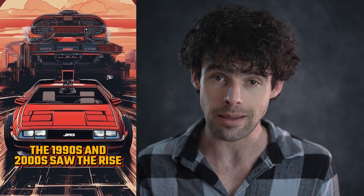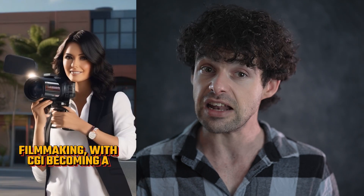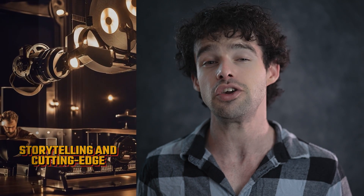Hypernatural is truly a game changer for content creation, and you can start growing your channel right now. Visit the website or download the app to join for free and create your first video today. I can't wait to see what you create.